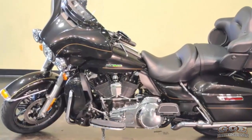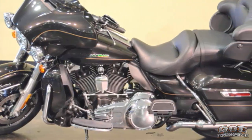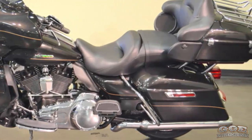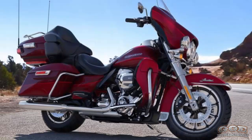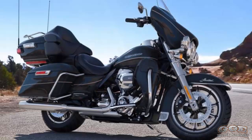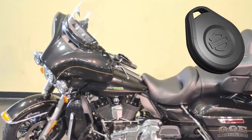Cruise control, six-gallon tank, 75 watts per channel boombox, 6.5" GT infotainment with only one percent distortion. 2016 Ultra Limited Low in Black Quartz. The color options for 2016 are: Cosmic Blue Pearl, Mysterious Red Sunglow with Velocity Red Sunglow, Purple Fire with Blackberry Smoke, Deep Jade Pearl with Vivid Black, Amber Whiskey with Vivid Black, Billet Silver with Vivid Black, Black Quartz, and Vivid Black.